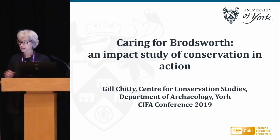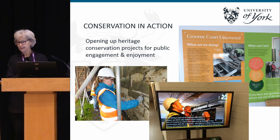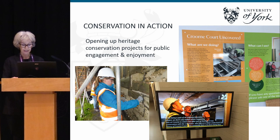I came to Brodsworth to do an impact study. This is a case study of retrofitting impact evaluation onto a conservation in action project. Conservation in action is increasingly part of the way that heritage sites are managing their building repair and conservation schemes, as you'll have noticed if you've visited National Trust properties. Archaeological projects have long been familiar with opening up sites for visit days and inviting the public to see what's being revealed. But conservation practice at heritage properties has only recently begun to engage with this kind of public interaction.